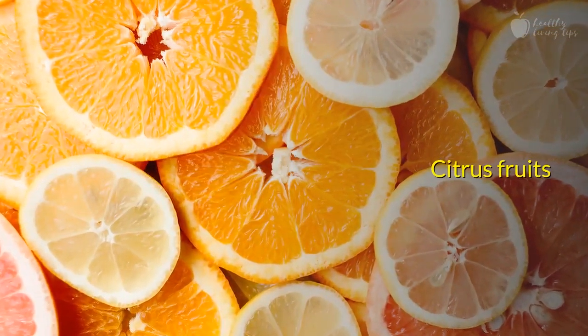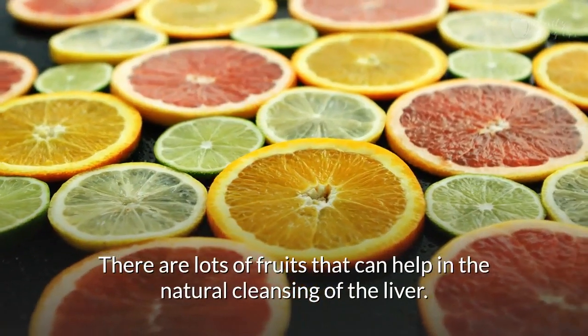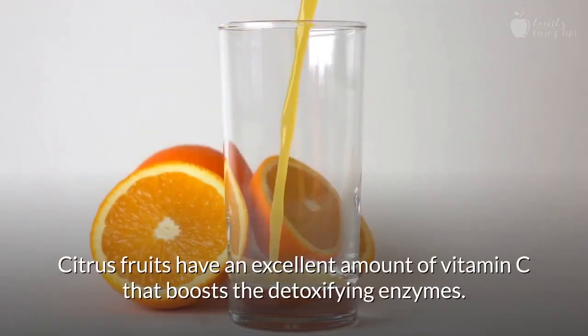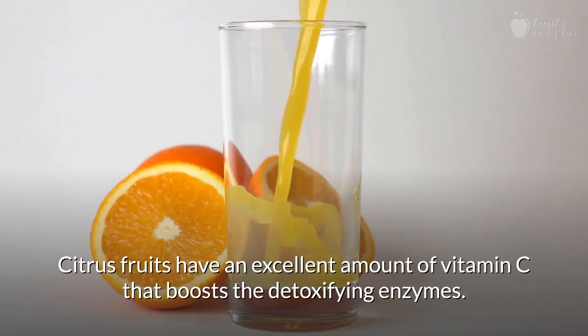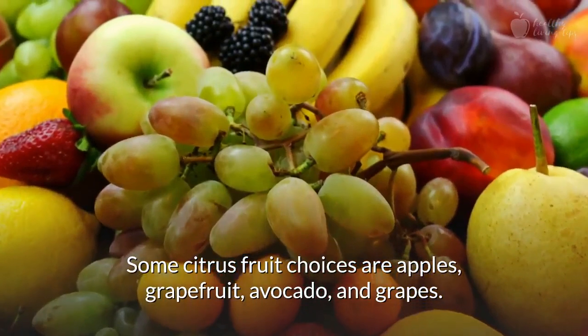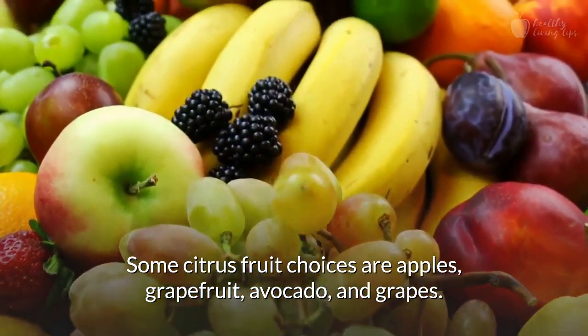Number 3: Citrus Fruits. There are lots of fruits that can help in the natural cleansing of the liver. Citrus fruits have an excellent amount of vitamin C that boosts the detoxifying enzymes. Some citrus fruit choices are apples, grapefruit, avocado, and grapes.